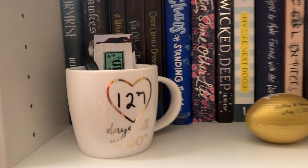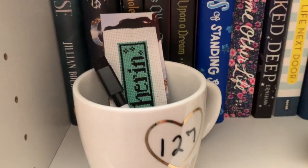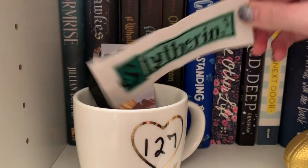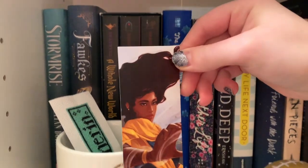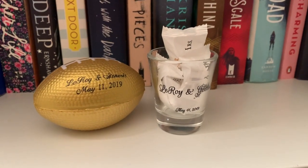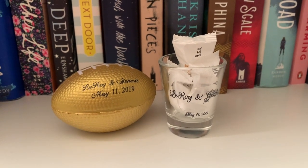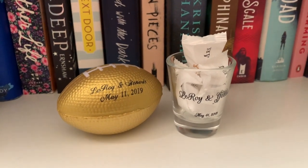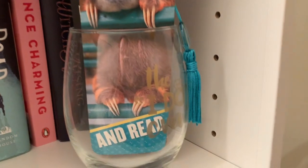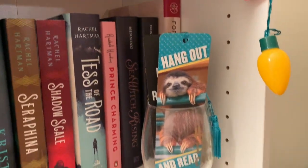Next shelf down, I've got my countdown coffee mug that doesn't fit in my cabinet, with some bookmarks. The first one is my Slytherin bookmark that Callie made me, and a bookmark I got with one of the books that I completely forgot which one, so it's just kind of hanging out in the mug. Next, I went to Leroy Butler and his now wife Genesis's wedding last May with my future mother-in-law and I got some knickknacks from them, included on my shelf because I have nowhere else to put it.